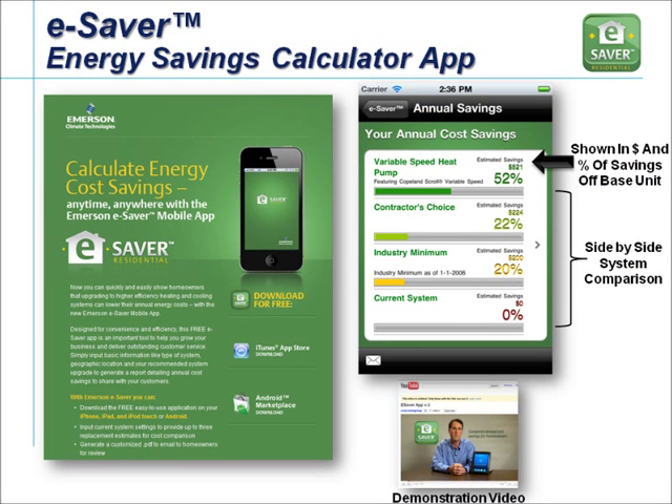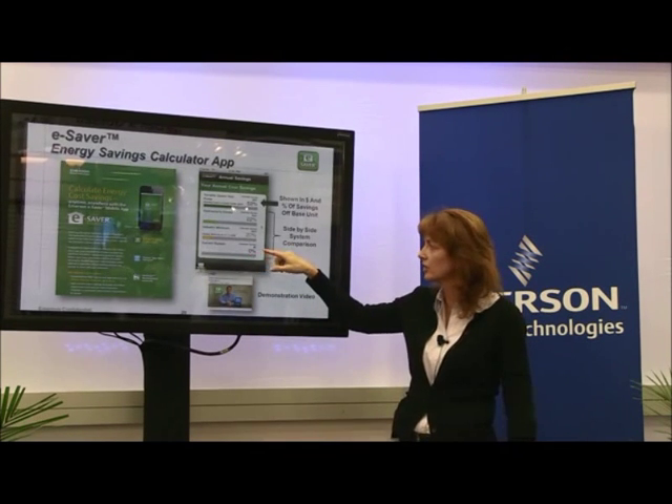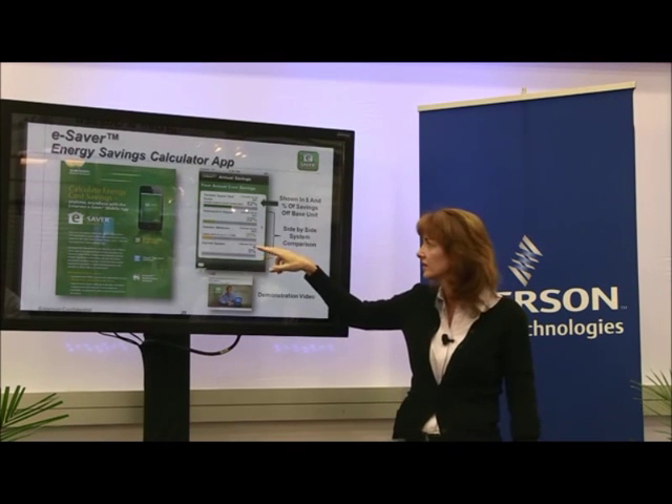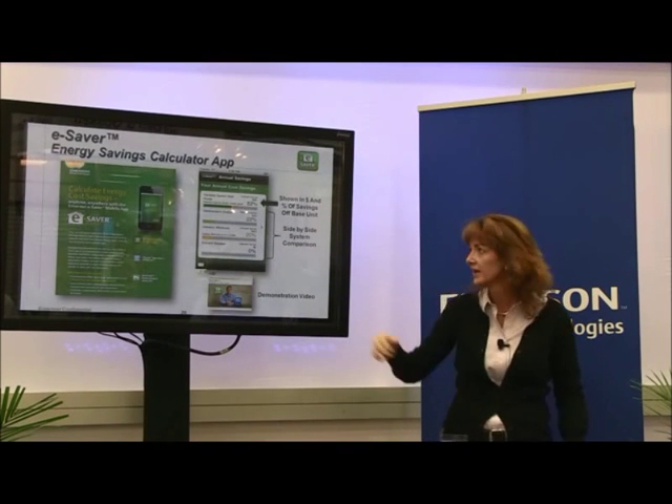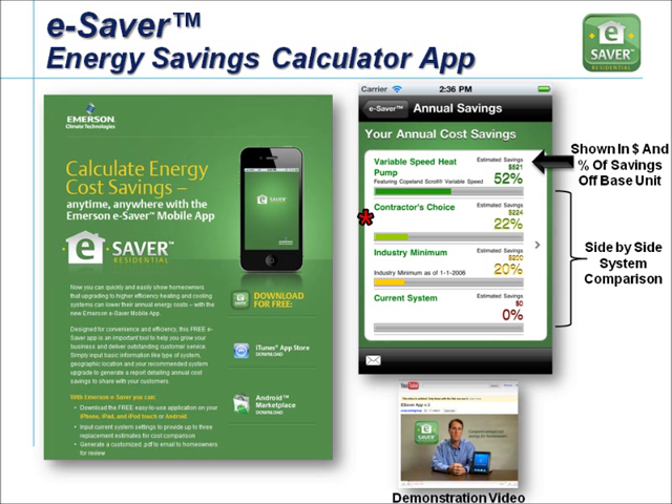One more thing — you don't have to have variable speed to use this. We have an e-Saver app, part of a free toolbox of apps for contractors on our website, including CheckCharge and troubleshooting apps. The e-Saver app lets you load basic data about a homeowner's current system; it calculates savings versus the industry minimum 13-SEER baseline, and then shows savings for a higher SEER system — say 15 or 16 SEER — as well as a variable speed system. You type in where the homeowner lives and the local energy cost to see the full range of savings across different equipment options.